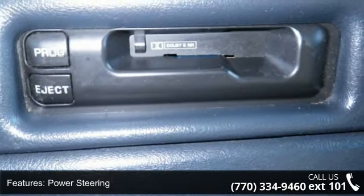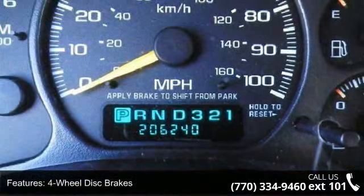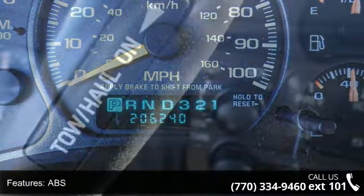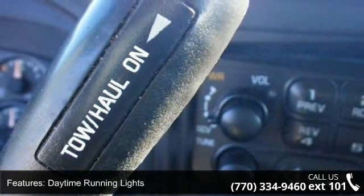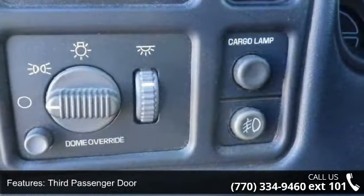Enjoy these notable features: rear-wheel drive, power steering, four-wheel disc brakes, ABS, daytime running lights, third passenger door, fourth passenger door, rear bench seat, adjustable steering wheel, and engine immobilizer.